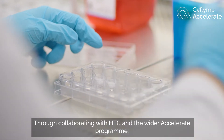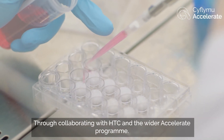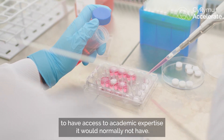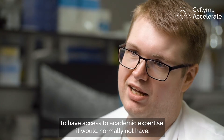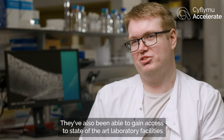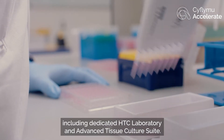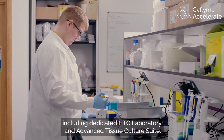Through collaborating with HTC and the wider accelerator programme, this has enabled Copner Biotech to have access to academic expertise it would normally not have. They've also been able to gain access to state-of-the-art laboratory facilities at the Institute of Life Sciences, including a dedicated HTC laboratory and an advanced tissue culture suite.